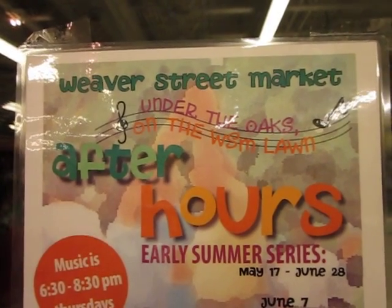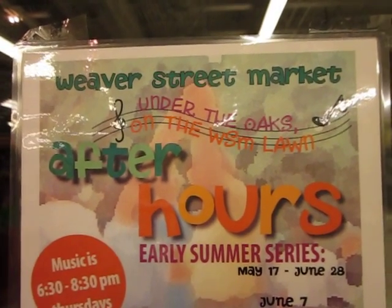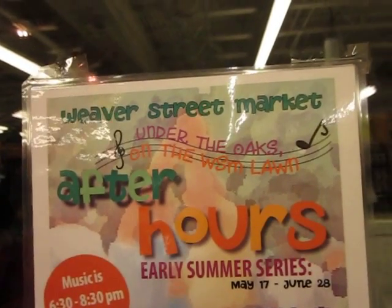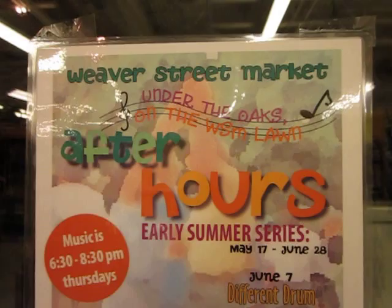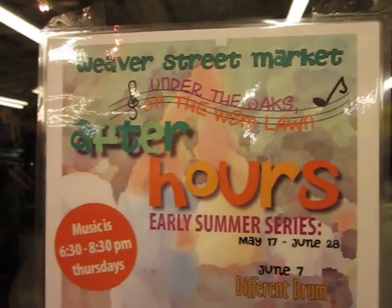Hi folks, Nambijani Tierra here again. Thursday May 30th, 2012, River Street Market, Chapel Hill. I'm going to make a quick run through the produce section. I've already done a short video of the seafood display here, and I'm just going to go through the produce section real quick for you all.